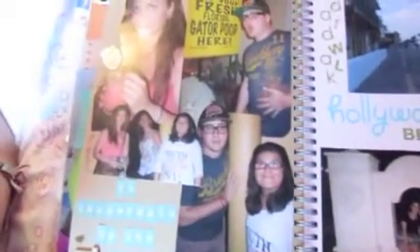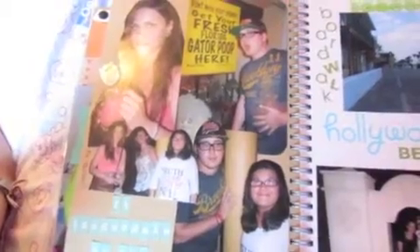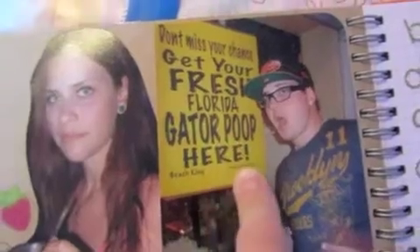This layout is about Fort Lauderdale by the Sea — it's a really nice place to visit. We went there for supper and to spend the night out. We all went to eat at a Greek restaurant. Me and my boyfriend decided to get a feta burger — it was good initially, but then the cheese was so strong it was making me nauseous. I'm drinking a strawberry drink so I put a little strawberry sticker there. And there's a funny sign: 'Get your fresh Florida gator poop here.'